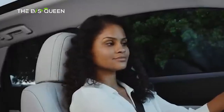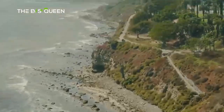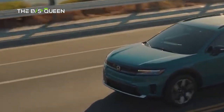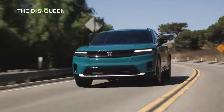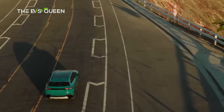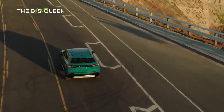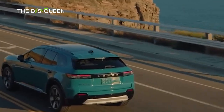Another big item is the EPA combined range values for each of the five configurations, revealed by Honda for the very first time. None of the versions achieved the expected 300-mile value; however, the 296-mile result for the FWD versions is close, and Honda noted this is the best-in-class standard EPA range.